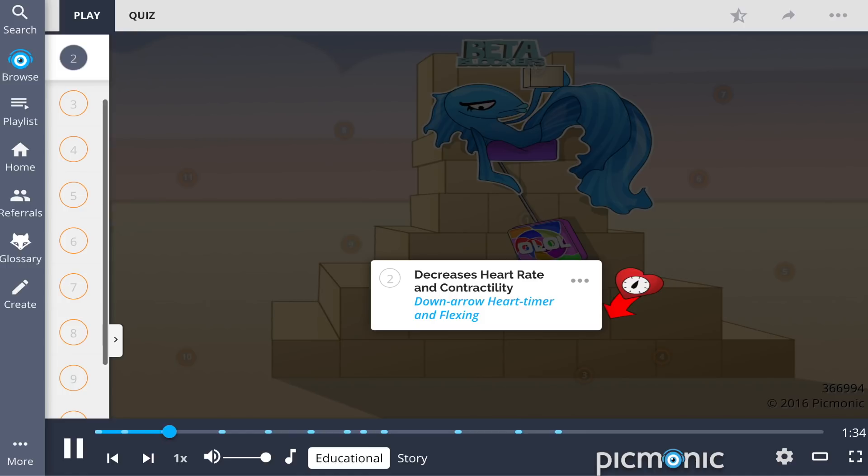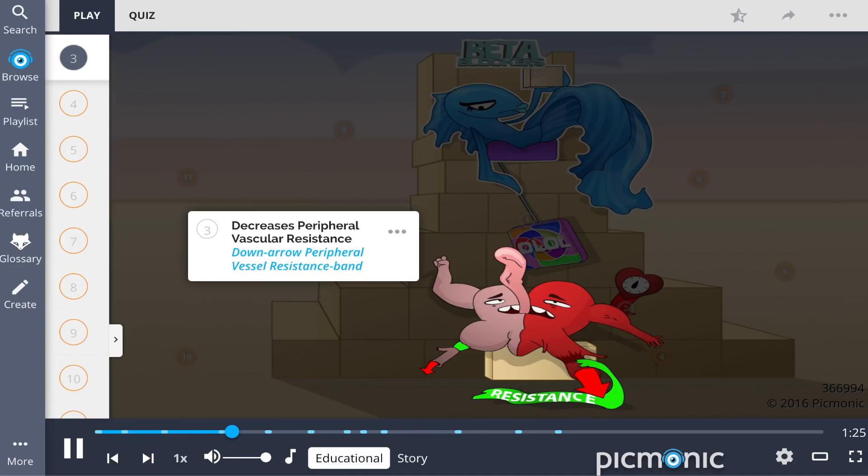Beta blockers work in three ways. First, by decreasing heart rate and contractility, shown by the down arrow heart timer and flexing. Second, by decreasing peripheral vascular resistance, shown by the down arrow peripheral vessel resistance band.